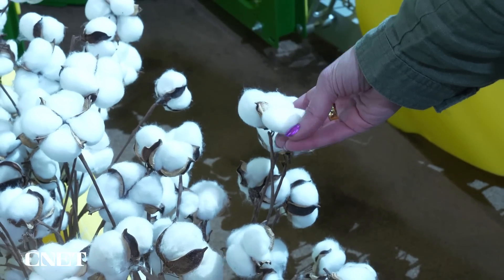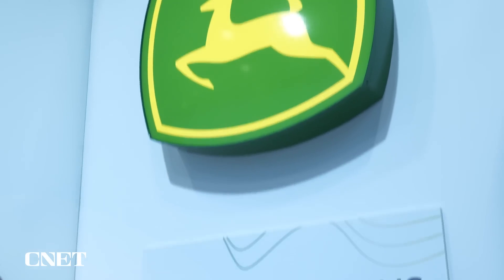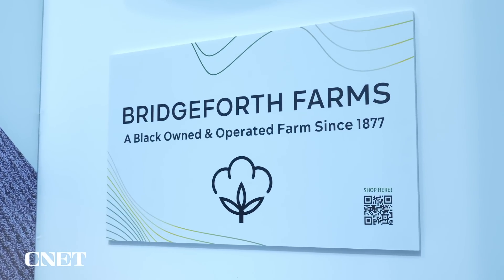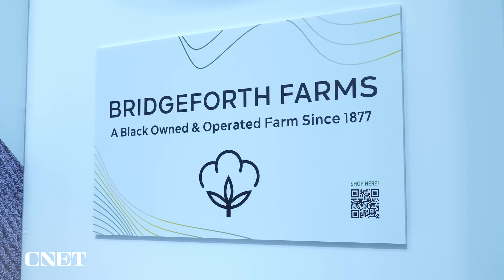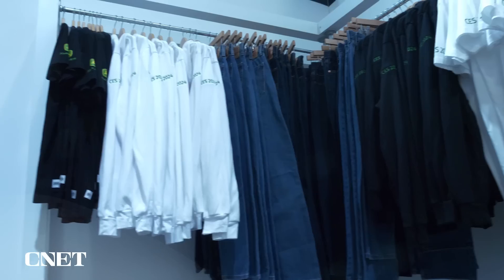Data also helps track exactly where a crop winds up. In this case, a retailer could say their shirts use cotton that came from a farm that uses sustainable farming practices — essentially tracking your crop at all stages, from dirt to shirt.